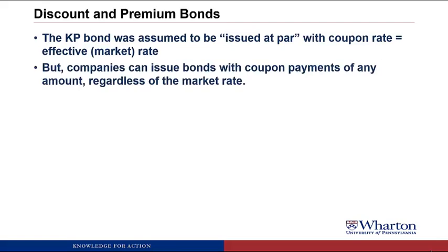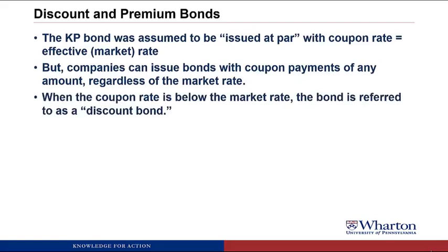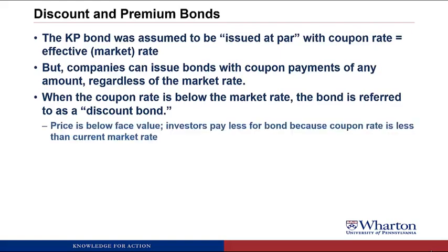Companies can issue bonds that have coupon payments that are different from the market rate. When the coupon rate is below the market rate, the bond is referred to as a discount bond. The price is going to be below face value. Investors are willing to pay less for the bond because the coupon rate is less than the current market rate. If the coupon rate is 5% but the market rate is 6%, you're going to pay less than the face value — less than $10,000.